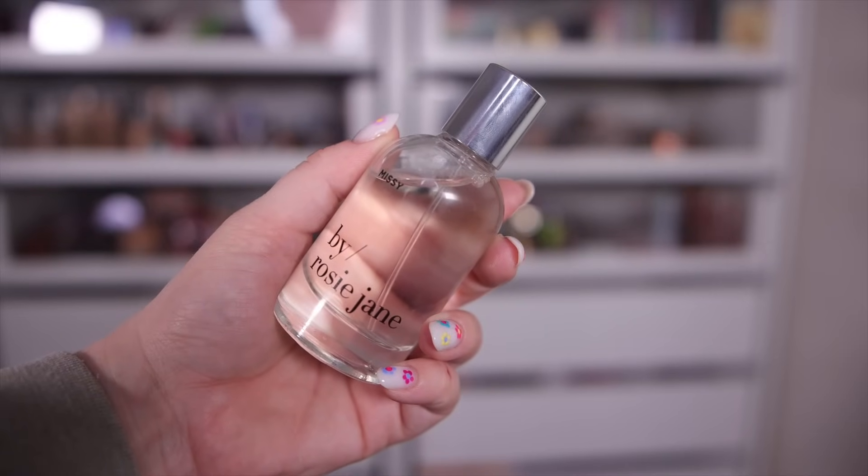This is another new launch perfect for warmer months — Missy by Rosie Jane. I love their Dolce scent, but this one is truly like a tropical drink in a bottle. It has a very strong coconut note and a slight hint of sunscreen, but the sunscreen doesn't take over — you still get that really yummy pina colada cocktail vibe. Notes are frangipani, green mandarin, coconut, and pineapple.